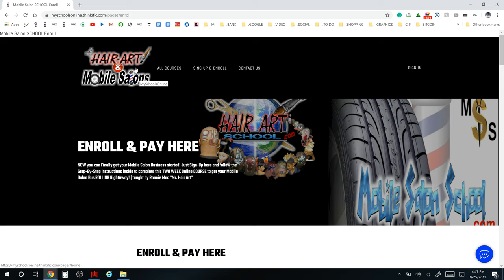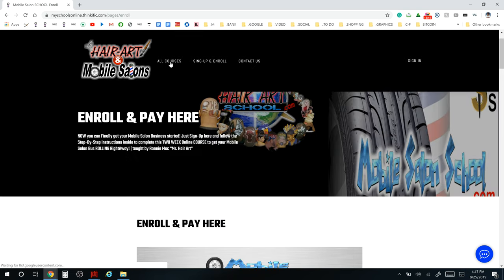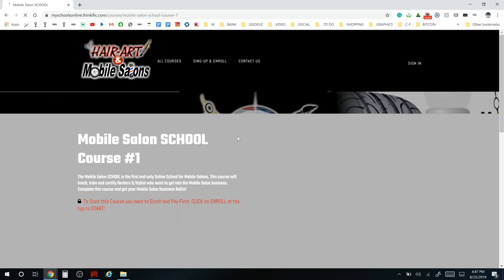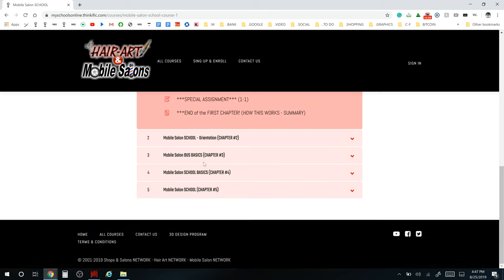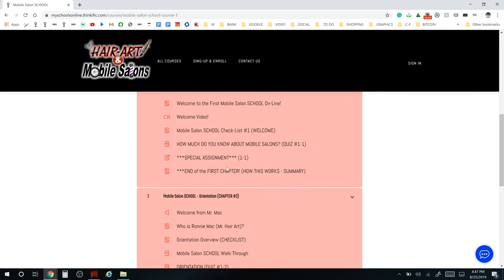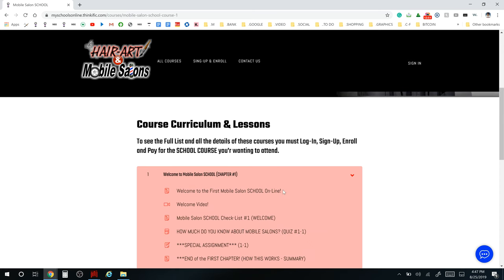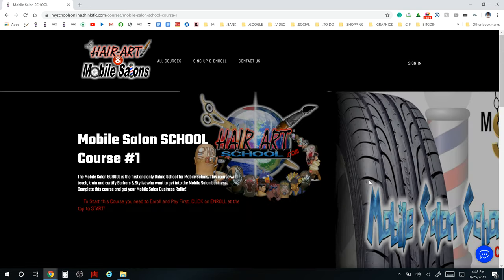That's a brief 10-minute breakdown showcasing the website for the Mobile Salon School and the Hair Art School. We want to get you familiar with the website so you know where to go and what you need to do. When you sign up and get your account set up as a student, you'll sign in and click on your course. Once in the course, you can start your education, click through different parts, pause and resume, and it will keep your spot where you stopped.